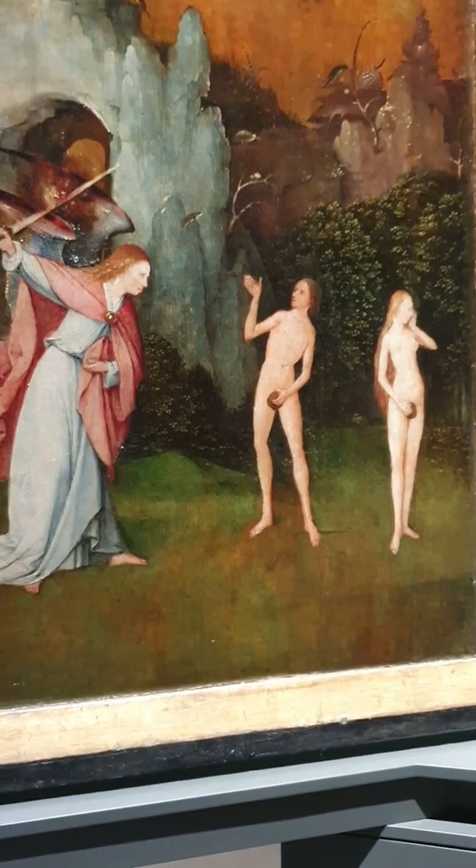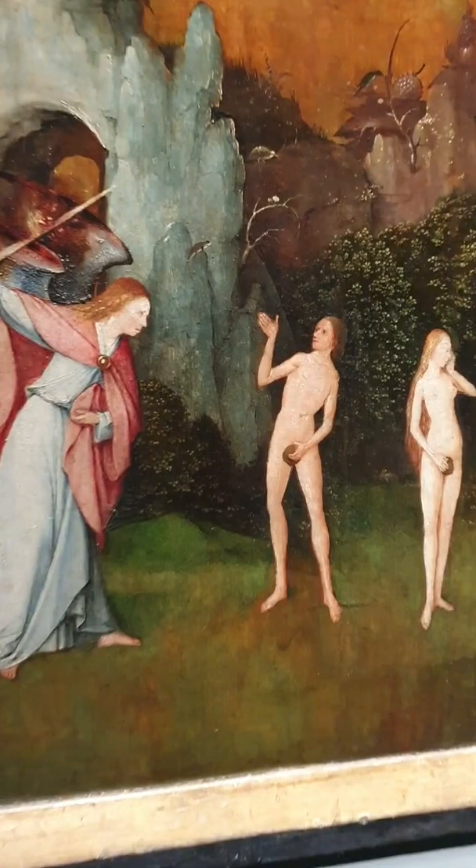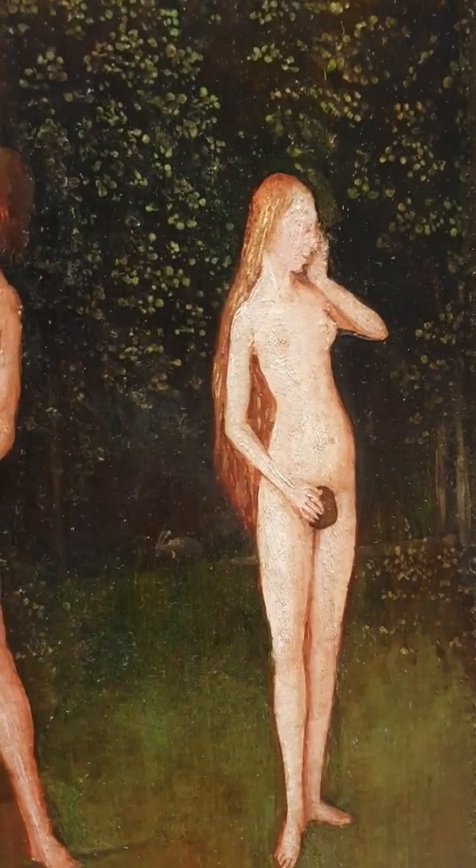The angel is very determined that they have to be cast out. Adam seems to explain himself while Eve seems to be embarrassed and looking away. And then this brings us to the middle panel.